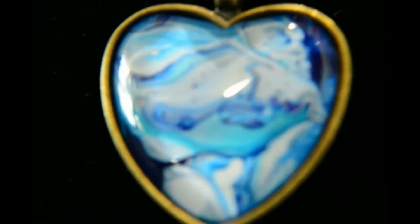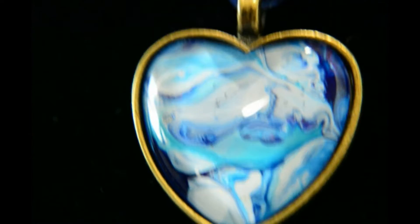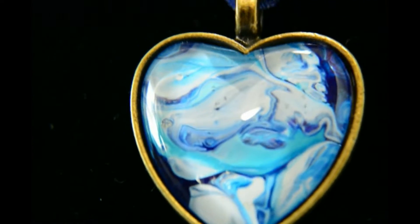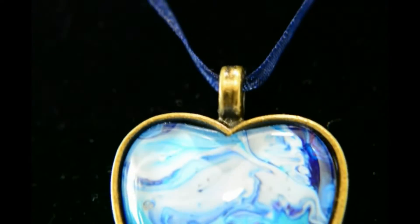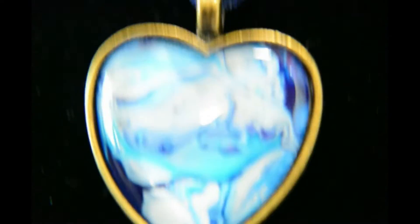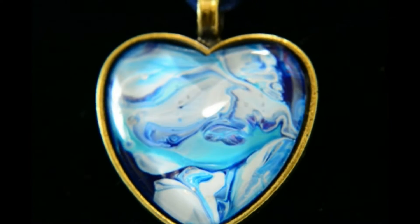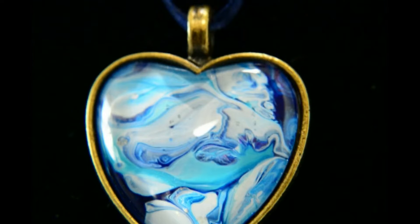We've got blues, beautiful dark blues, turquoises that mix in with the white. You've got milky white and these all create a beautiful pattern. It's a really spectacular pendant I think, this one.